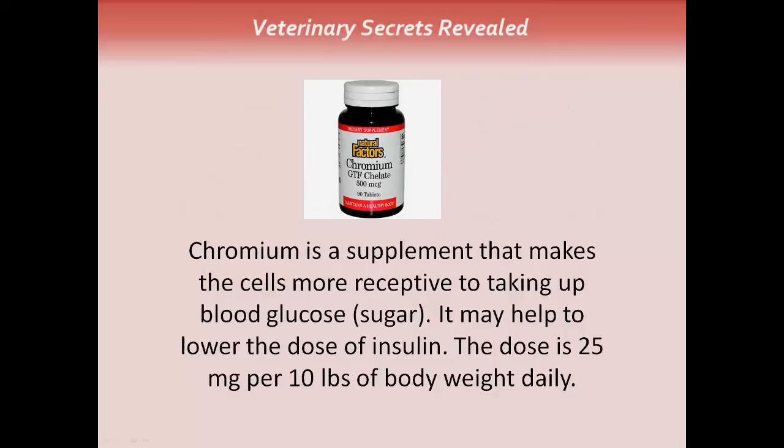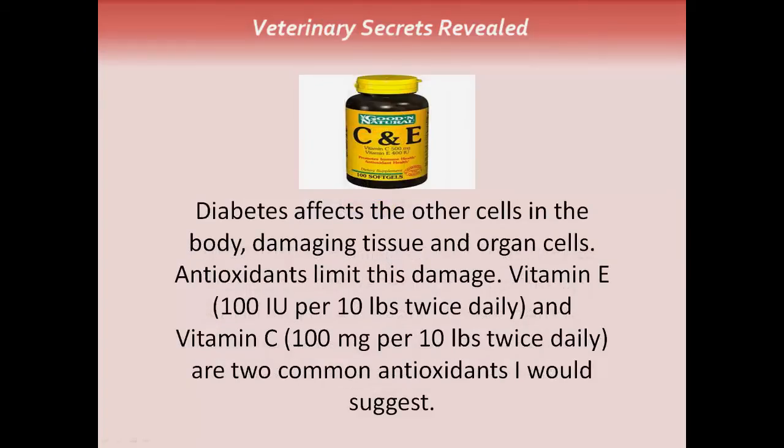Supplements: Chromium is a supplement that makes cells much more receptive to taking up blood sugar and may help lower the dose of insulin. The dose is 25 milligrams per 10 pounds of body weight daily. Diabetes affects other cells in the body, damaging tissue and organ cells — antioxidants limit this damage. The two important ones are vitamin E and vitamin C. The vitamin E dose is 100 international units per 10 pounds twice daily; vitamin C is 100 milligrams per 10 pounds twice daily.